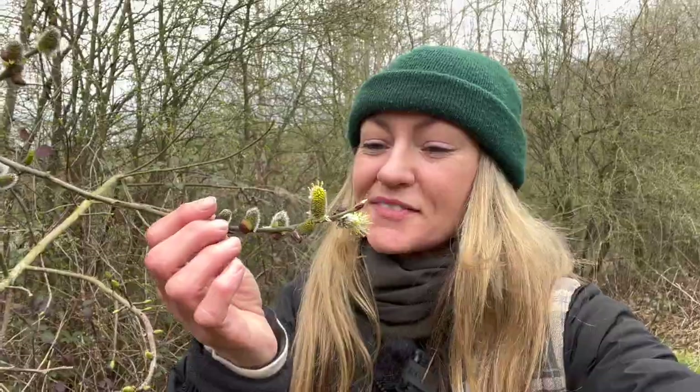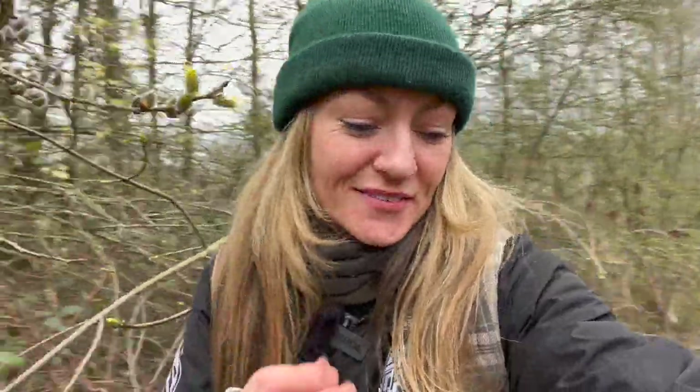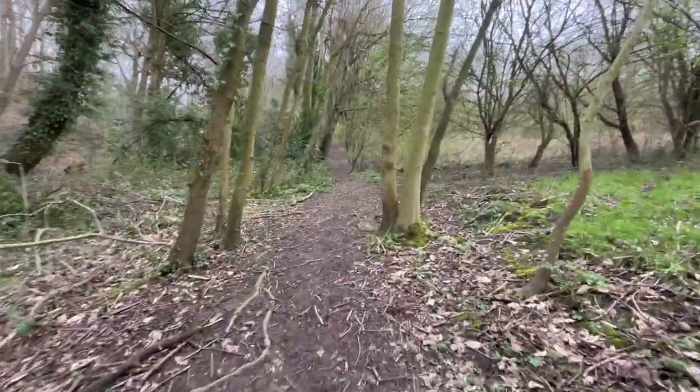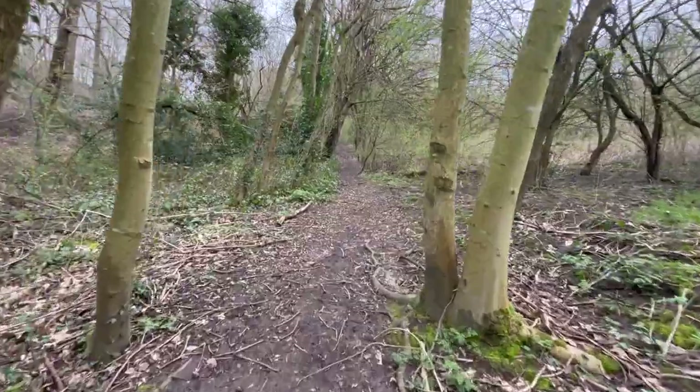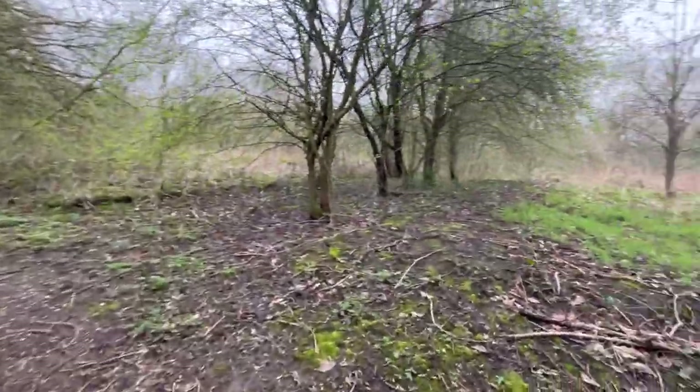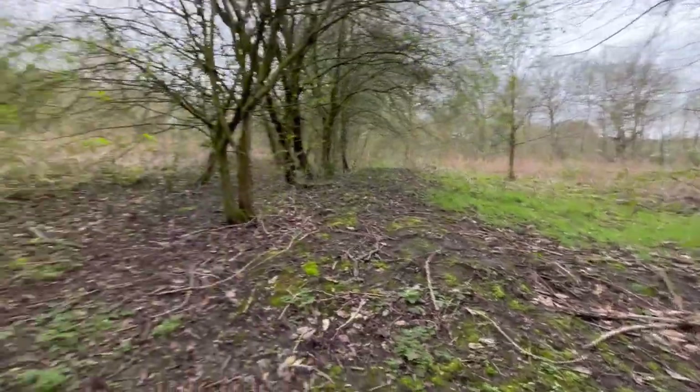I've just been sticking my face into every tree blossom that I find, and a willow so far smells amazing.